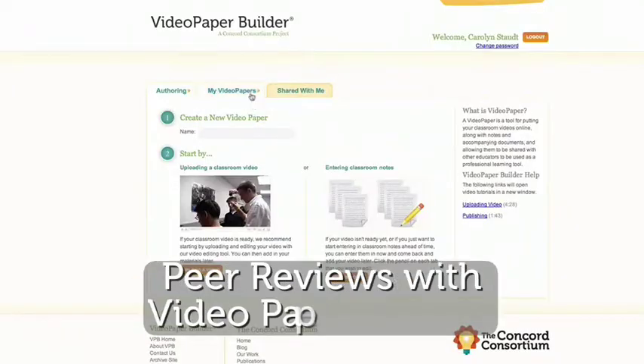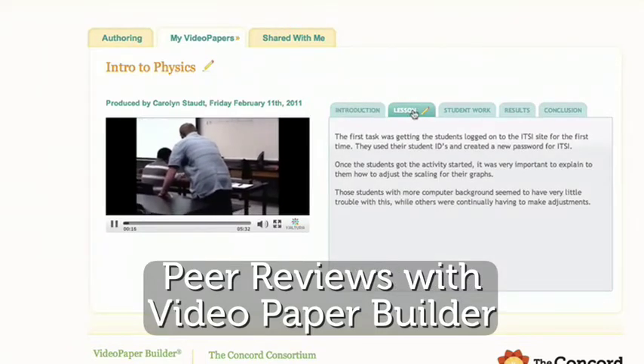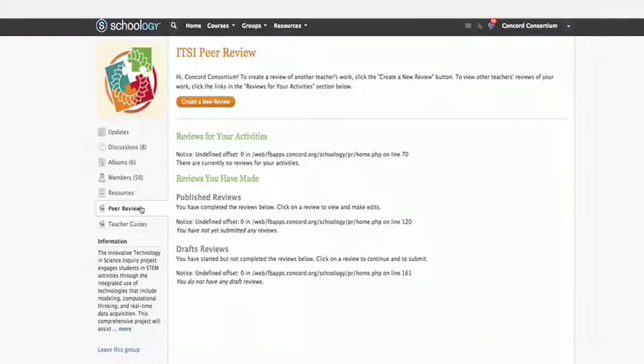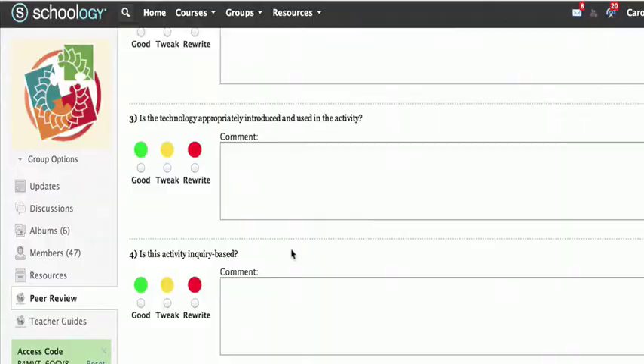The video paper builder has really helped the teachers. It's always a scary good thing to watch yourself teach — it always sheds new light on your practice. I didn't realize sometimes what depth my students were going into until I reviewed that videotape.